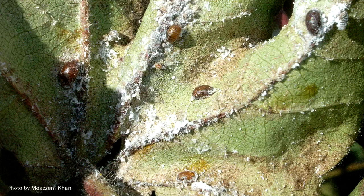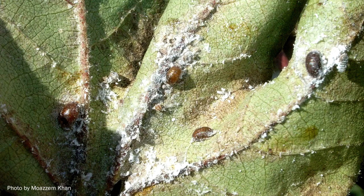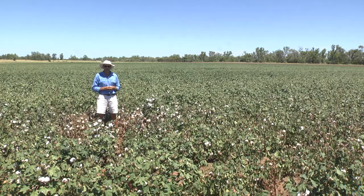One of the other important beneficials to keep an eye out for is parasitic wasps. You'll see their mummies in amongst the mealybug if you look closely.